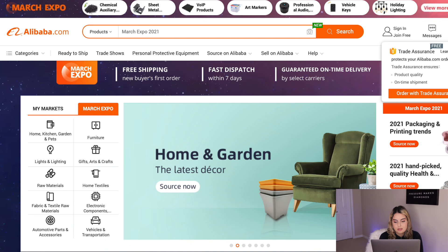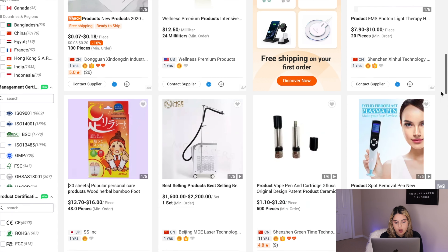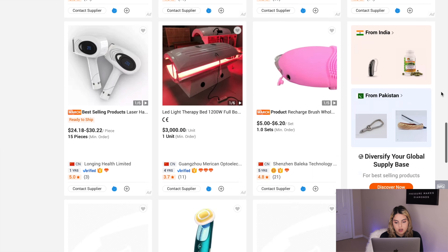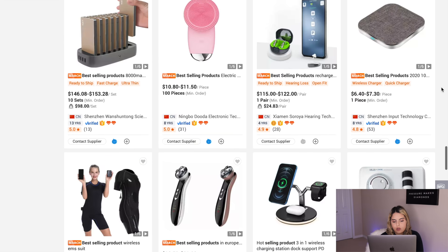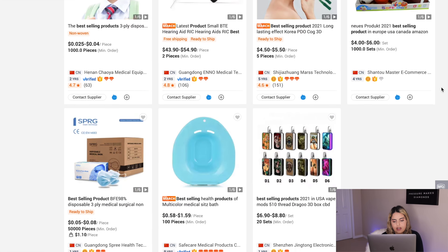I also want to show you another way to find winning products on Alibaba.com that you can use all year round — it's actually what I used to find multiple six-figure winning products. Simply go to Alibaba.com and search 'best selling products.' You'll be shown the top selling products right now. A lot of the time you have to pay for winning product lists, but on Alibaba.com it's completely free.